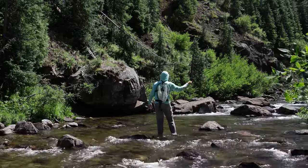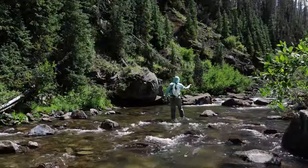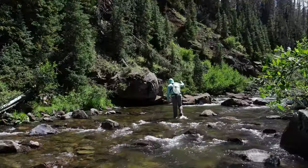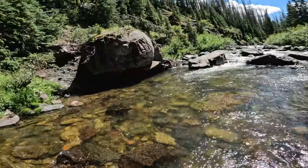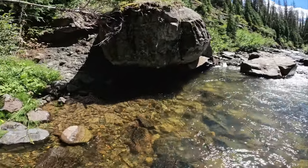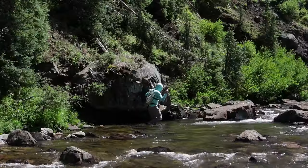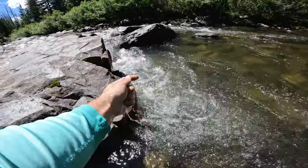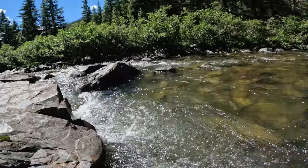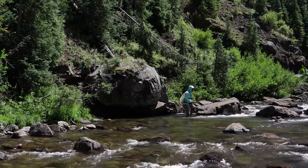There we go — first fish on. He went under the rock. I don't know if he's still on. Looked to be a nice fish, he took off real strong. Let me get up here and see if I can snatch him out from under this rock. Nope. Well, at least we know there's some fish in here now. We did not successfully catch it, but that's a good first start.